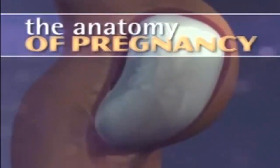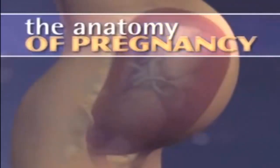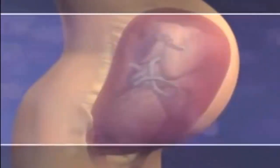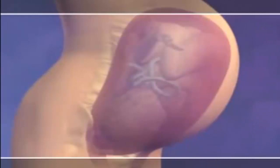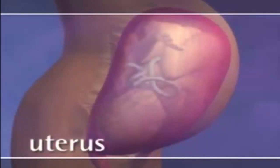Understanding the anatomy of pregnancy will help you recognize the physical changes that occur during pregnancy, labor and birth. This image reveals the inside of a pregnant woman with her baby at full term. The baby lives inside of her mother's uterus, a strong, balloon-shaped muscle that contracts during labor.